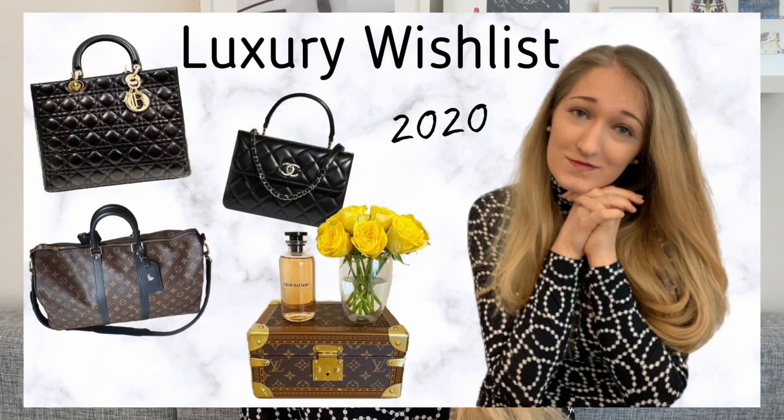Hi everyone and welcome to my channel, or welcome back if you've been here before. For today's video I thought I'd give you a bit of an update on my current luxury wish list as of mid-September 2021. I did film a luxury wish list video about a year or so ago, maybe more towards the one and a half year mark.